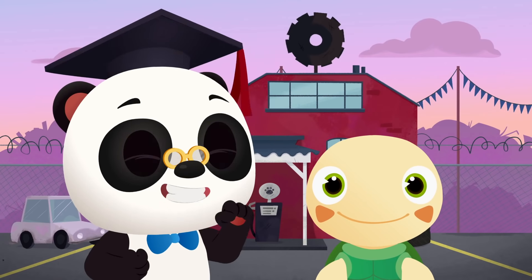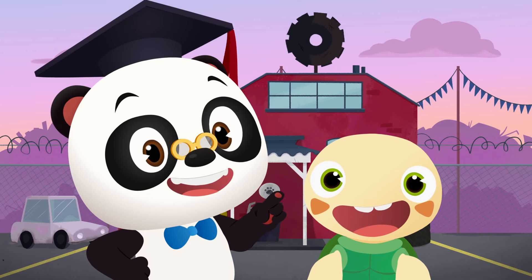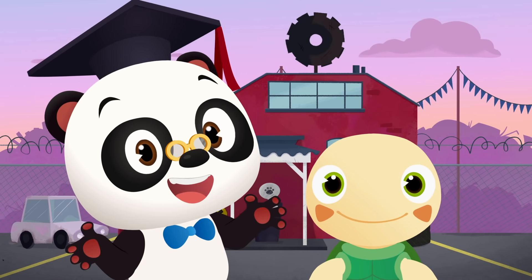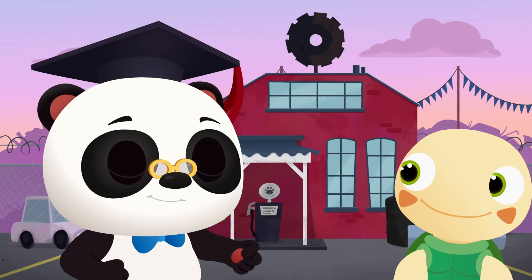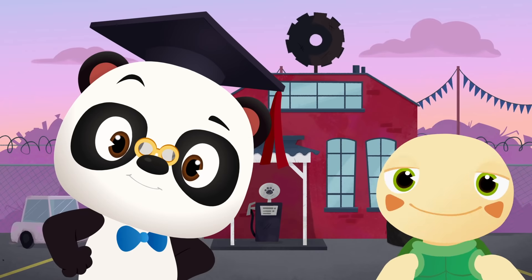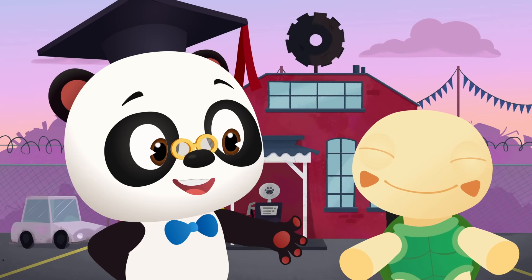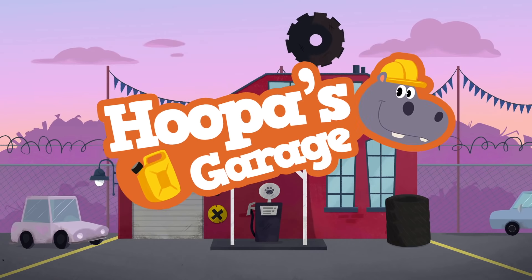Hi, everyone! It's Dr. Panda Toto time! Yay! Today, we're going to Hoopa's Garage! Hoopa's going to help Bip fix his old racing cart, so that Bip can drive it in the Panda City race. Let's go and see how Hoopa's getting along.